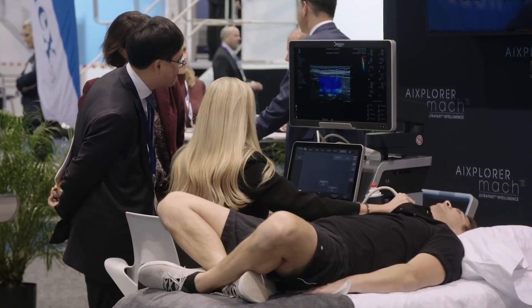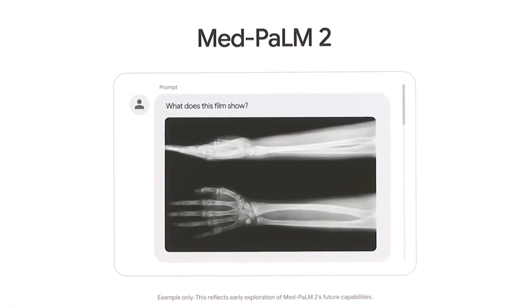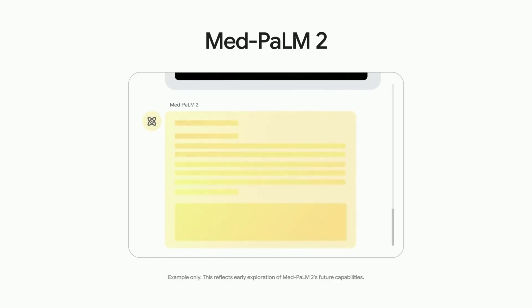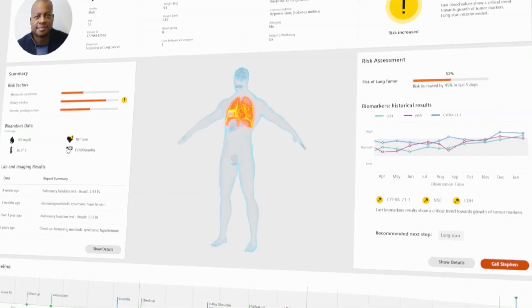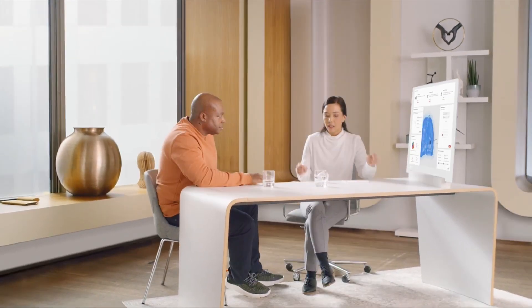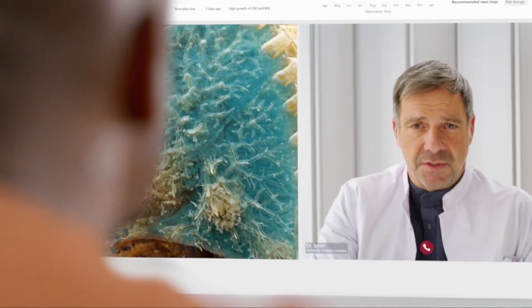Healthcare is another field that could see a huge boost. With its advanced ability to analyze images and reason through data, ChatGPT5 could assist doctors in diagnosing conditions faster and more accurately. It could sift through patient data, recommend treatments, and even predict potential health risks based on past medical history, helping doctors provide better care faster.